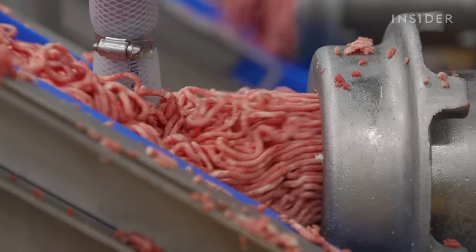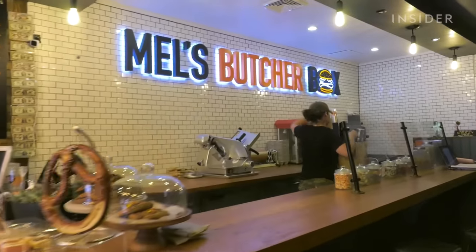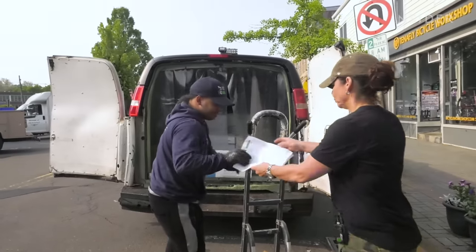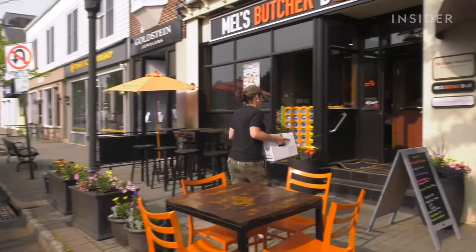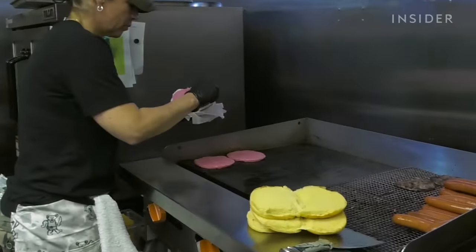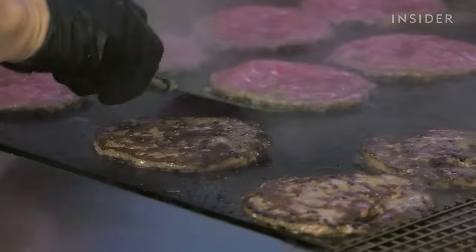Every single day is just a different challenge. Mel's Butcher Box in Tenafly, New Jersey is one of Pat's loyal customers. Owner Melanie Landano orders up to 100 pounds of burgers from him a day. For the restaurant they use the original Pat La Frieda blend, which is a short rib brisket blend. For special events, if a customer requests dry-aged brisket burgers, they get that — some people request a 45-day dry-aged burger. Anything she wants, Pat will make for them.